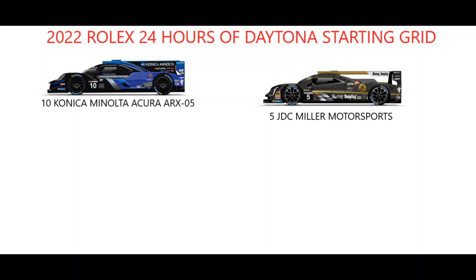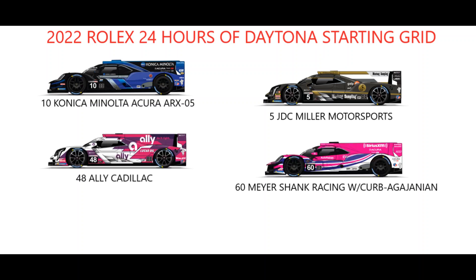Pole position for the 60th running of the Rolex 24 Hours of Daytona has gone to defending winners Wayne Taylor Racing and their number 10 Konica Minolta Acura ARX-05, which is set to be started by Felipe Albuquerque, with the number 5 JDC Miller Motorsports Cadillac of Tristan Vautier lining up alongside them on the front row.